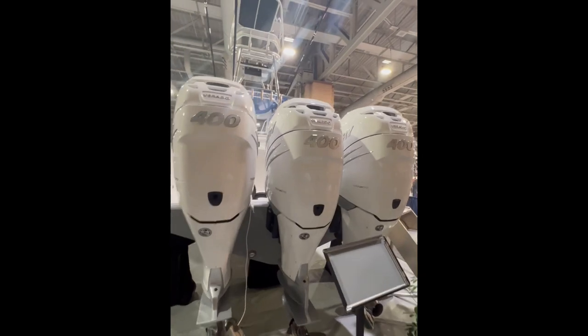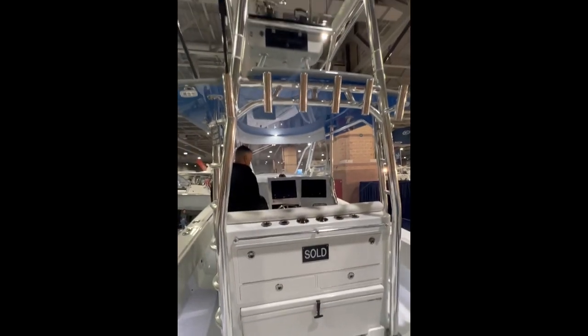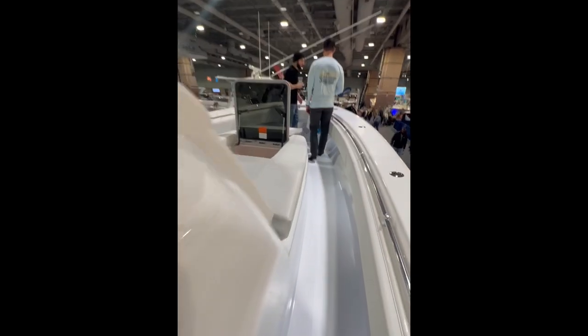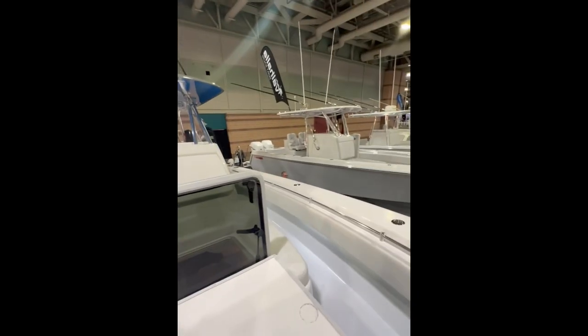The Contender 39 FA was by far one of my favorite boats that we saw today, powered by triple 400 Mercuries. I loved the leaning post with the bench seat and the slide out cooler and the rod holders. It had a custom built tower on it, also had a really huge lounger in the front, and the cabin area on this boat was even nicer.